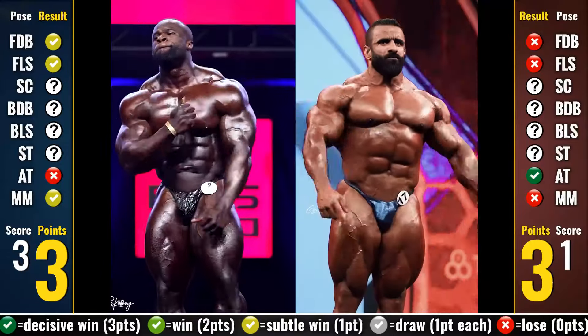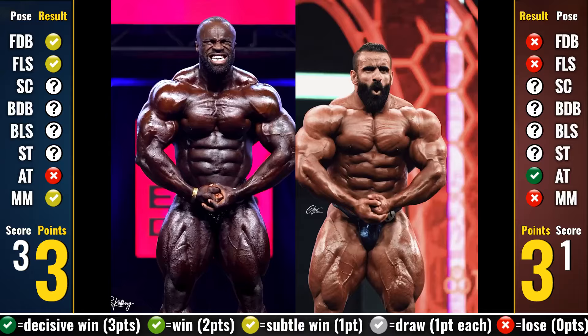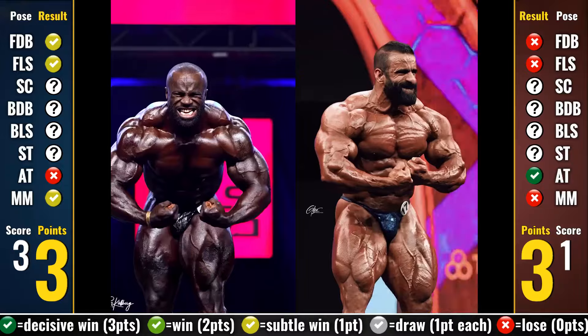So from the front, Samson won 3 poses to 1 against Hadi, looking like the favorite now, but on points they are equal. This is the power of the points system. Let's continue.